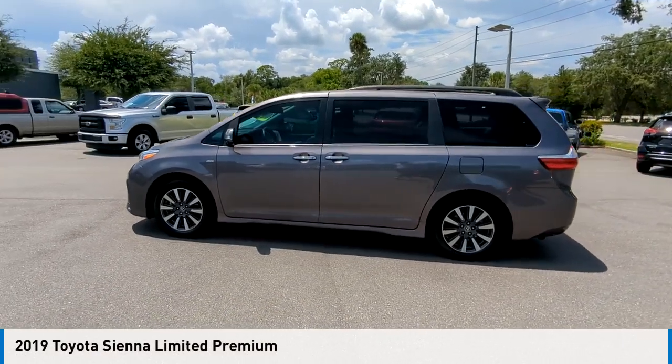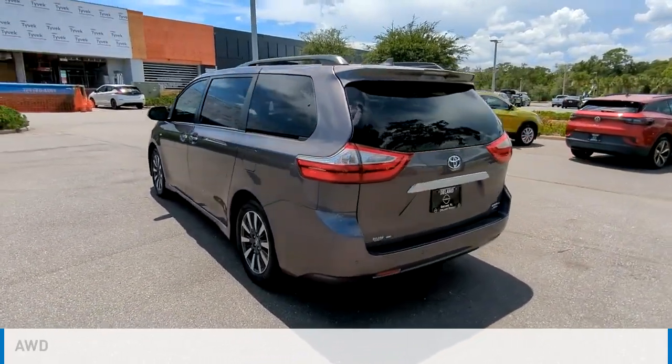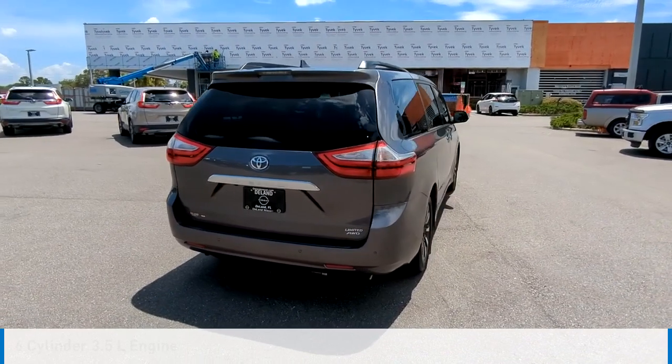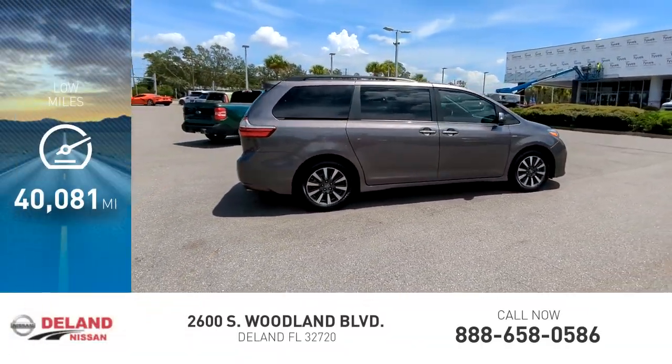We are pleased to show you the 2019 Sienna. This vehicle is powered by an all-wheel drive, 6-cylinder, 3.5-liter engine, and comes with an automatic transmission. This vehicle has less than 45,000 miles.